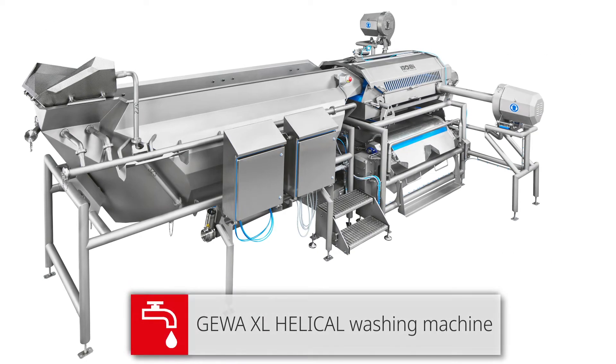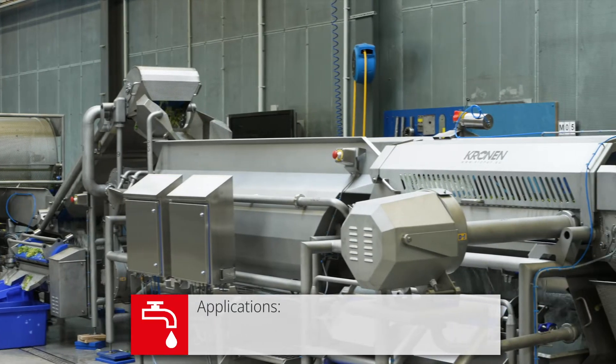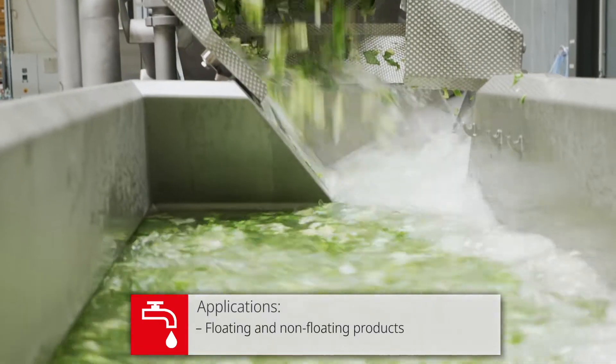The Gewa XL uses a helical washing system especially suited for large capacity production. This machine can wash large amounts of cut vegetables and leafy products, including mixtures with non-floating products like carrot sticks.